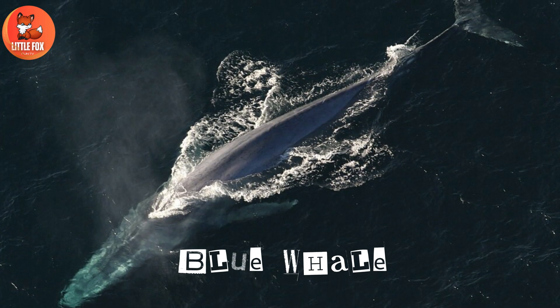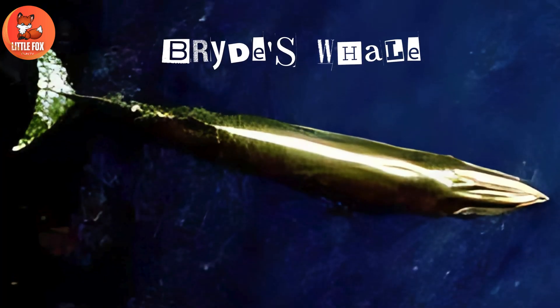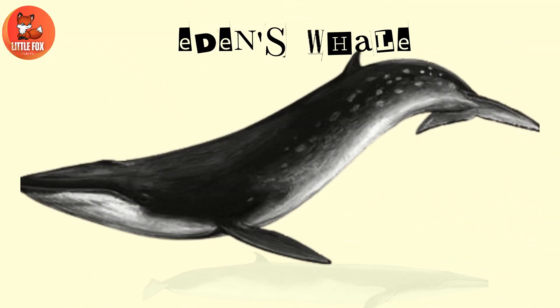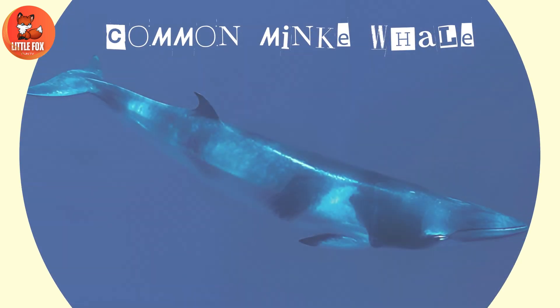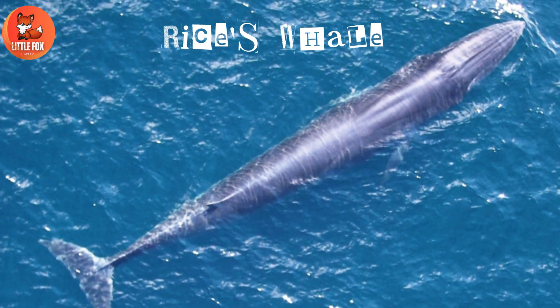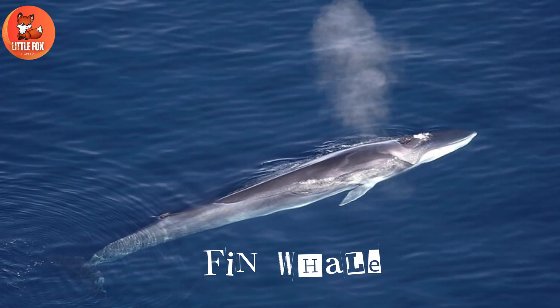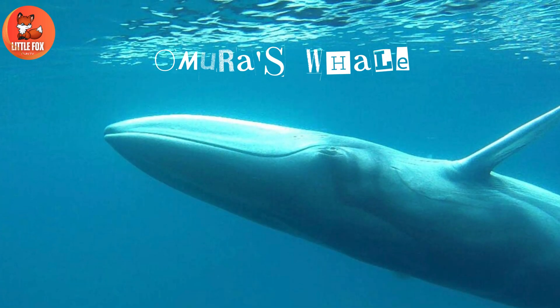Number 6: Blue Whale. Number 7: Bryde's Whale. Number 8: Eden's Whale. Number 9: Common Minke Whale. Number 10: Rice's Whale. Number 11: Fin Whale. Number 12: Omura's Whale.